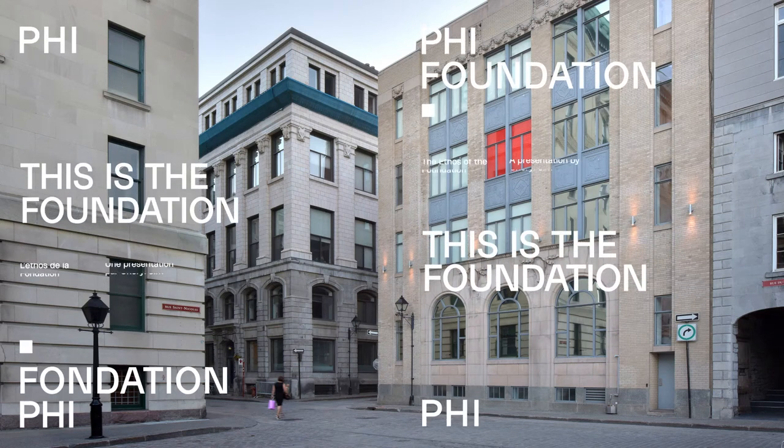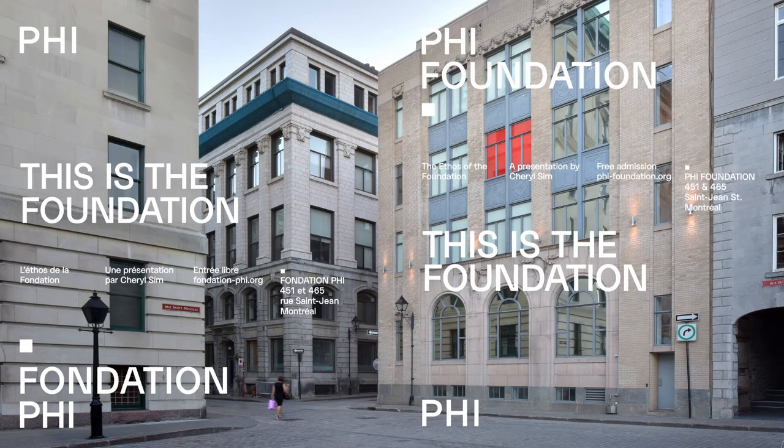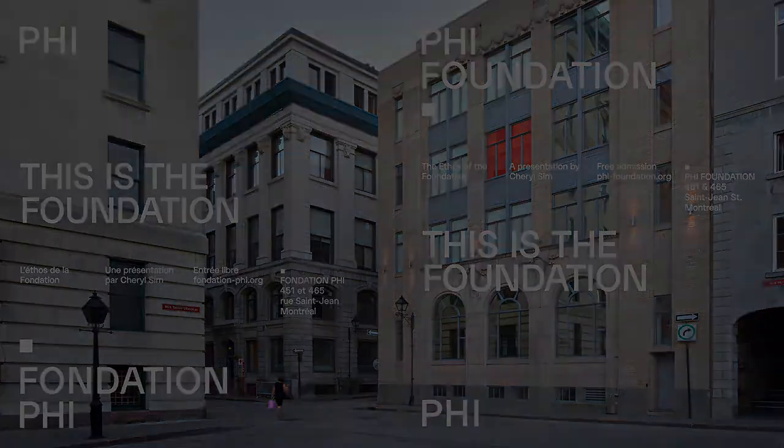Hey everybody! I hope you can hear me. In the DIY spirit, this is very much like doing a kind of play for your friends that you've put together in your basement. I want to thank you all for being here and for joining. It's been pretty crazy for us all. But this has given us at the Foundation a really good opportunity to think about and share what it is we even do.